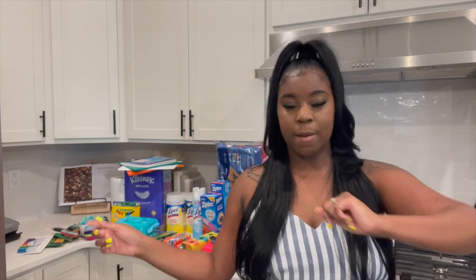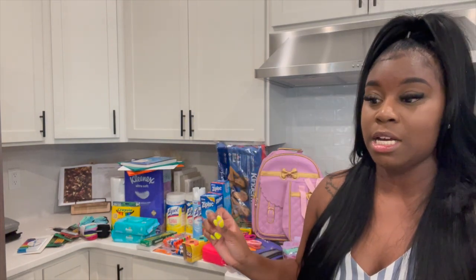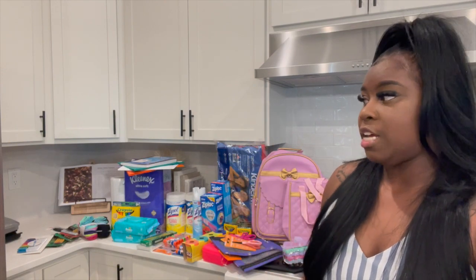At Aria's school, since she is in kindergarten, they have open house today from 5 p.m. to 7 p.m. We just meet the teacher and introduce Aria to get her ready for the first day. Her first day is in two days — today is Tuesday, her first day is Thursday. She'll get to drop off all her school supplies so we don't have to bring it on the first day, which is great because the first day is always super busy.